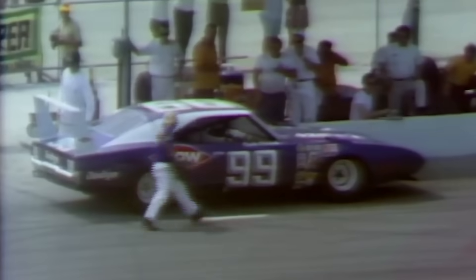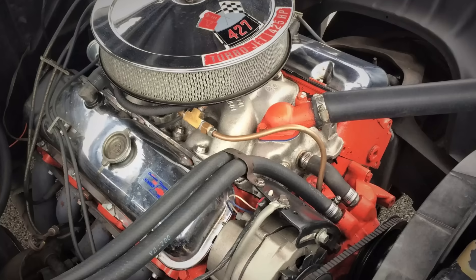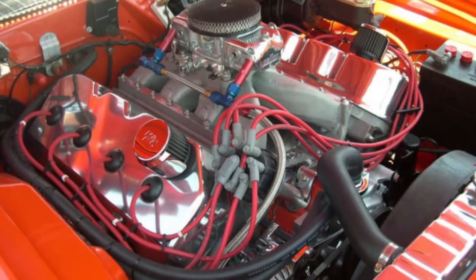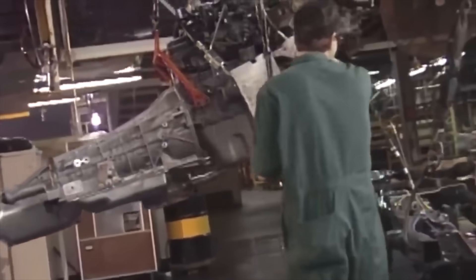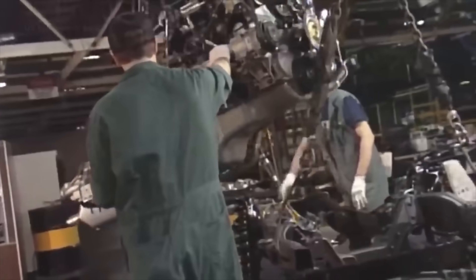Late 1960s NASCAR was dominated by big-block displacement wars. Chevrolet 427s, Ford 427 SOHCs, and Chrysler 426 Hemis were pushing costs into the stratosphere as teams chased cubic inches and manufacturers dumped money into racing programs.